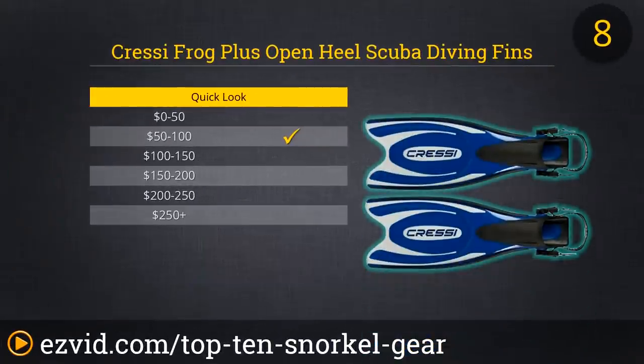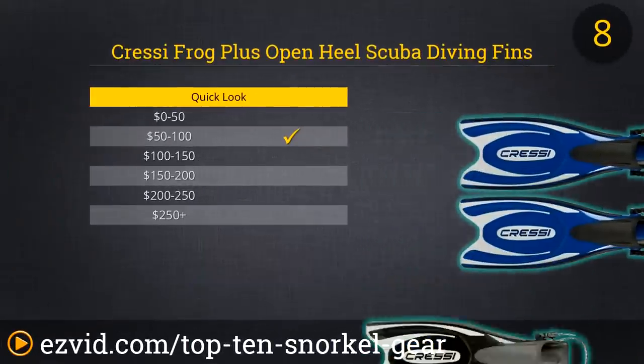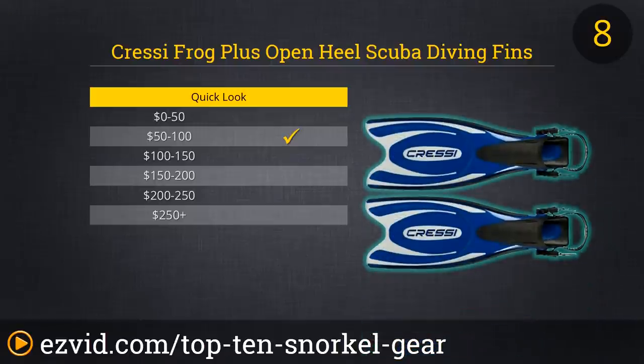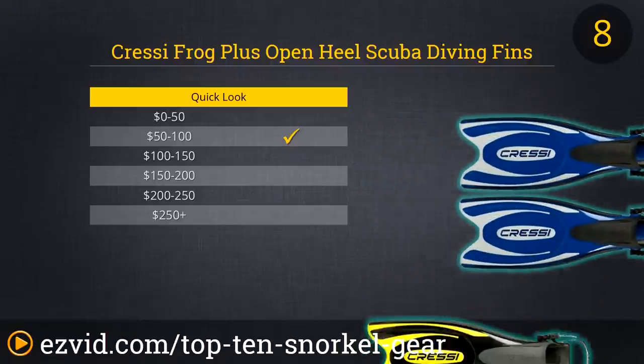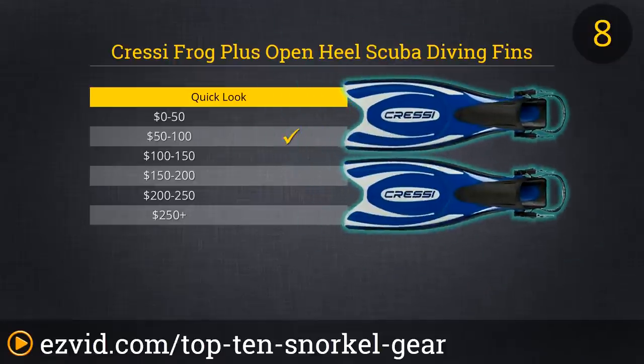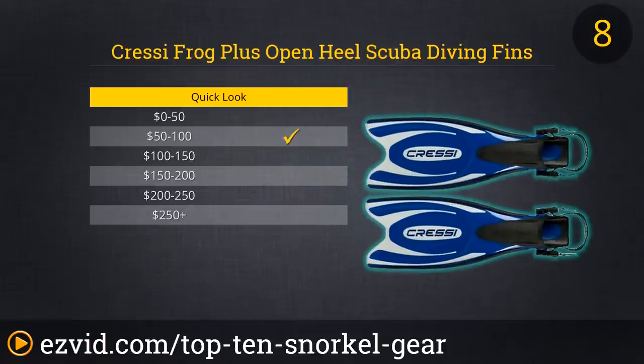If you want to swim like a dolphin, then you need to pony up a few bucks and get a pair of Cressi Frog Plus Open Heel Scuba Diving fins. These large, graceful fins are painstakingly engineered to give you maximum power from each little kick of your feet. You'll be propelled along at top speed regardless of whether you are swimming along the top of the water or through the sea's murky depths. Cressi fins are easy to adjust and provide excellent comfort and control, making them great for aquatic pros and beginners alike.